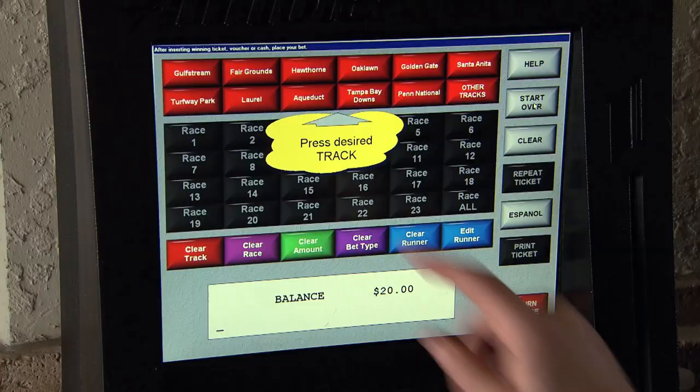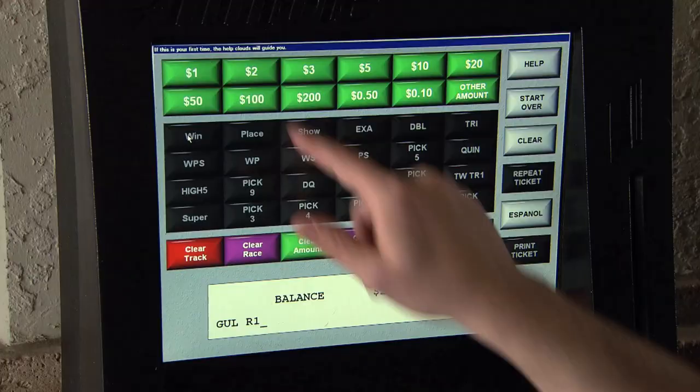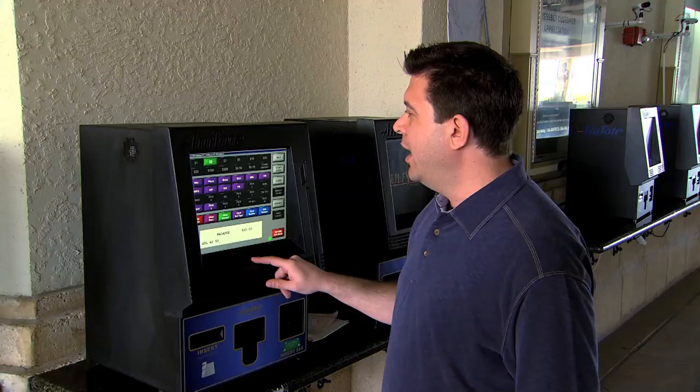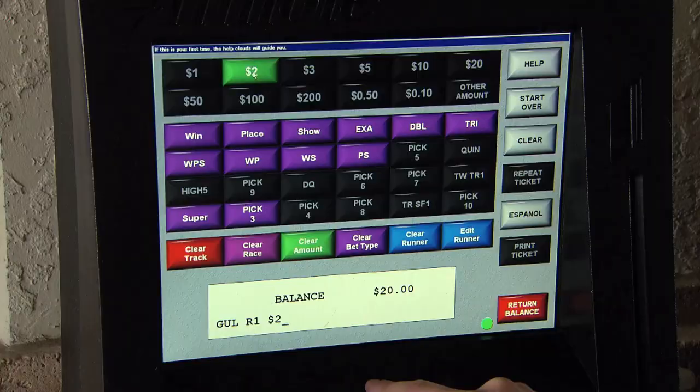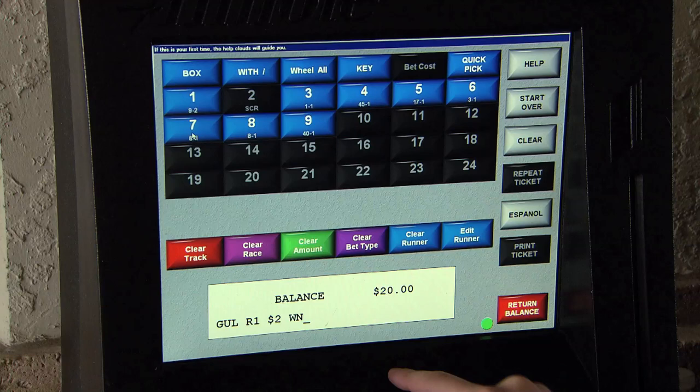First thing you're going to do is pick the track you want to wager on — Gulfstream Park. Next, the race number. Next, the amount you want to bet, which will be $2. I'm going to play to win. A lot of different options. The horse I like in this race is number 6. We're going to play $2 to win on number 6.